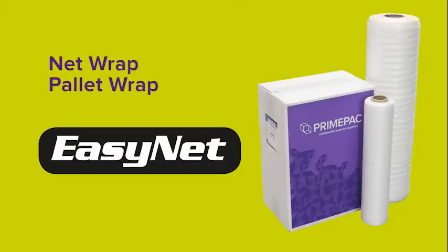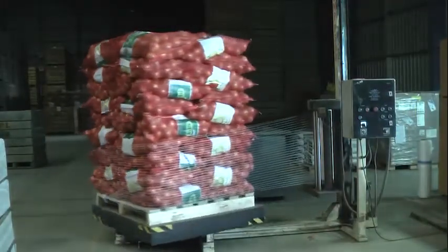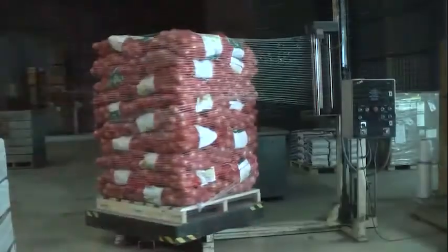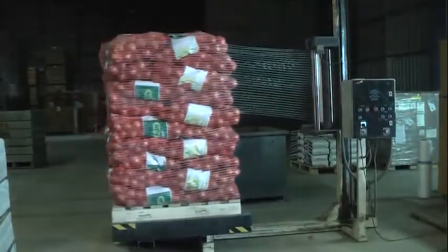Net wrap — Easy Net. Net pallet wraps are used for wrapping produce or any other product that needs to breathe when being transported. Easy Net is a high quality knitted net wrap that holds pallets tight for maximum containment of unsteady loads.